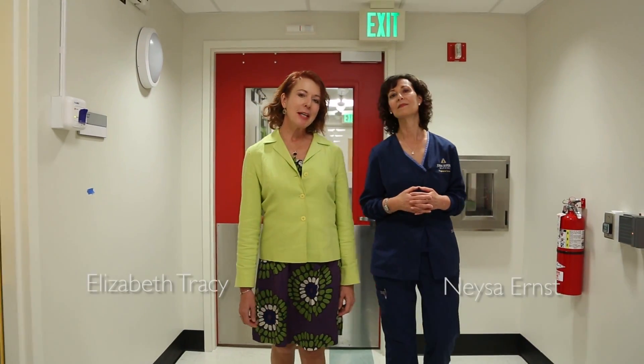Welcome to the newly opened biocontainment unit at Johns Hopkins Hospital. I'm Elizabeth Tracy, here with Nisa Ernst, the nurse manager of the biocontainment unit.